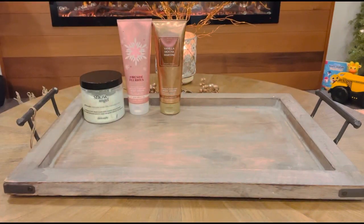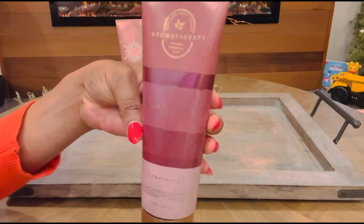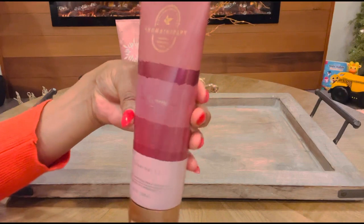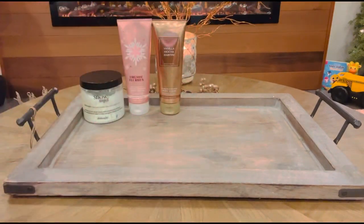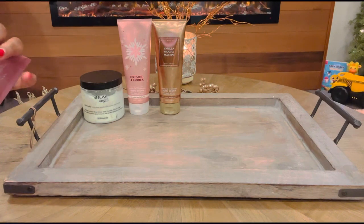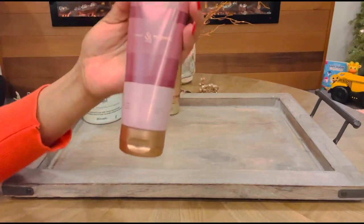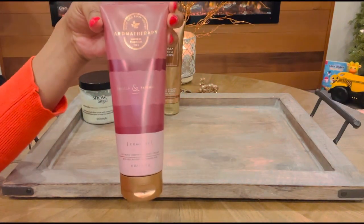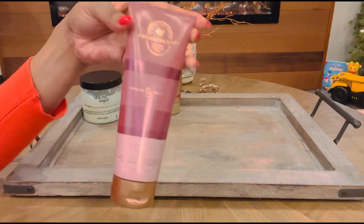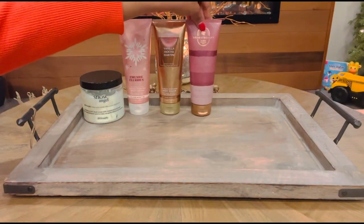Next one up is from the Aromatherapy line from Bath & Body Works and this is called Vanilla Patchouli. The packaging is just so cute. This one is just a comforting, spicy vanilla scent. It's so good and it also just feels very soothing on the skin. It's perfect to put on your body at the end of the night and it just helps you sleep a little bit better. So I definitely wanted to pay some attention to that one as well.